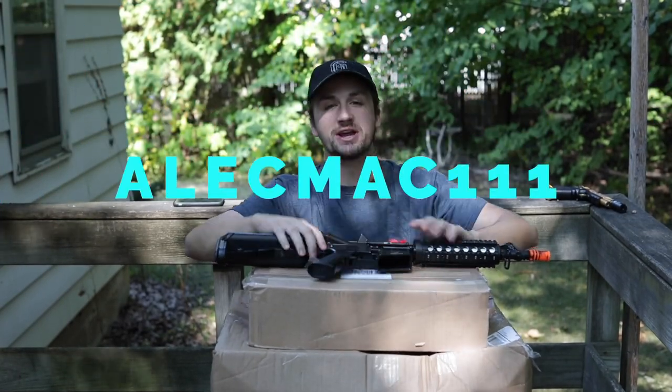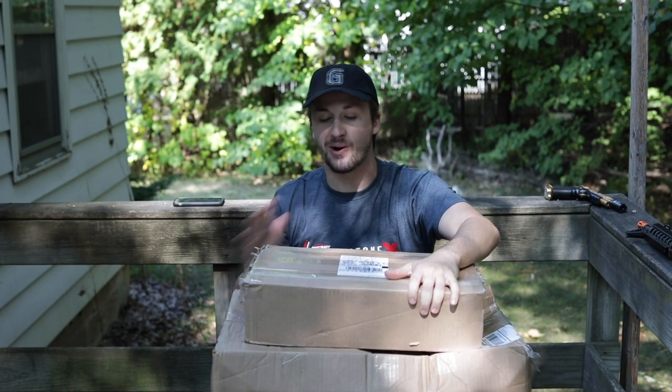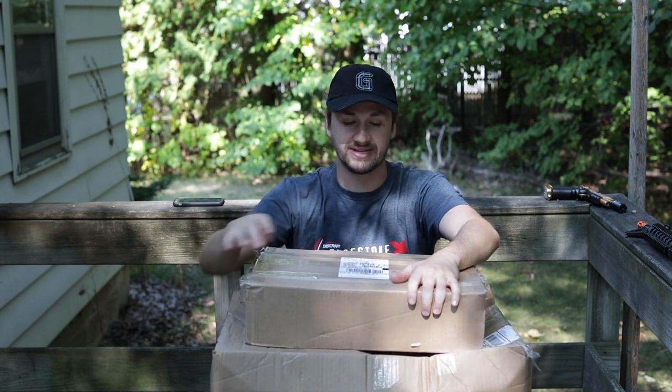What's up guys, it's Alec Mac 101, and as you can tell by today's video, we're back with another unboxing. I have a super cool Tokyo Marui upgraded Hi-Cappa and a Polar Star to unbox today.